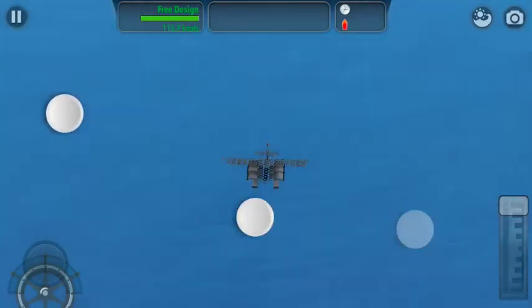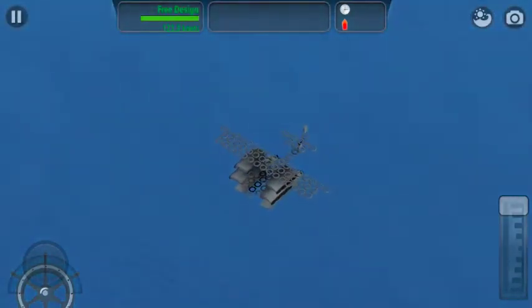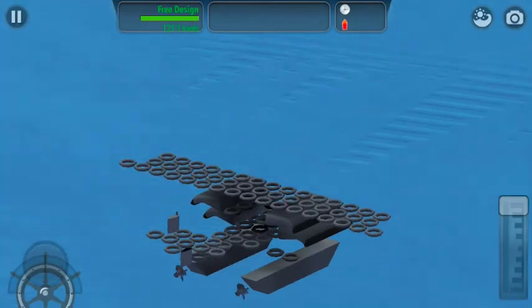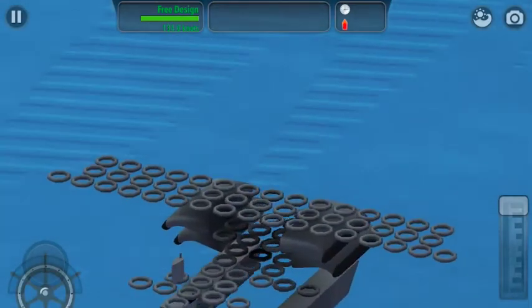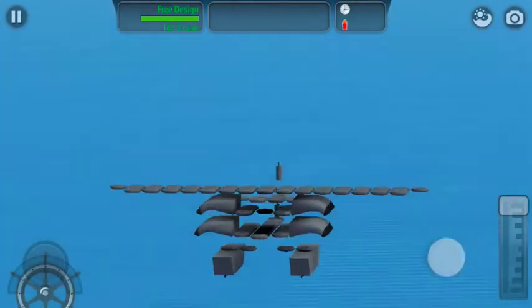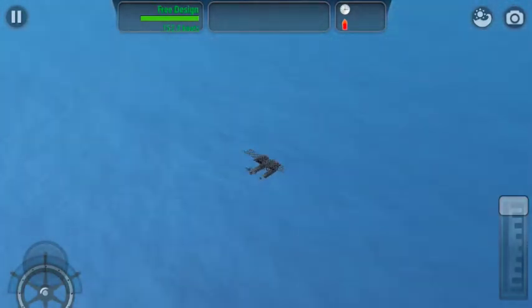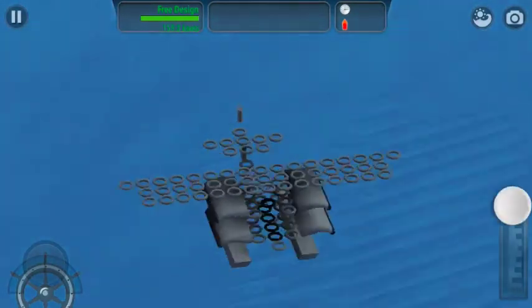I'll show you when it gets to 194.4. And just recently — probably in a different video — I've beaten my 194.9 knots record. I built a ship that goes 195.1. Right now we are sailing at 156.7.